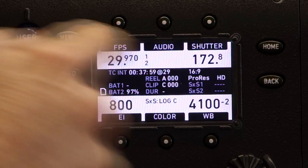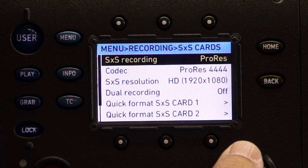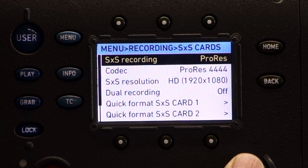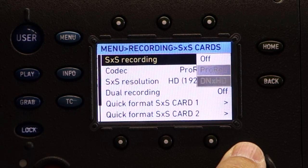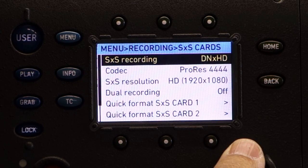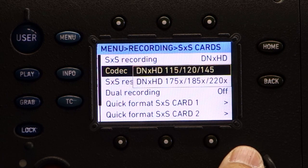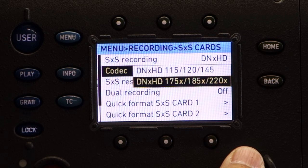We're going to start here at the menu. We're going to go into recording — recording with the 64 gigabyte SXS Pro cards. The codecs you can choose are either Apple ProRes or Avid DNX files. If you choose Avid DNX files, you can choose the following 8-bit bit rates or the following 10-bit bit rates.